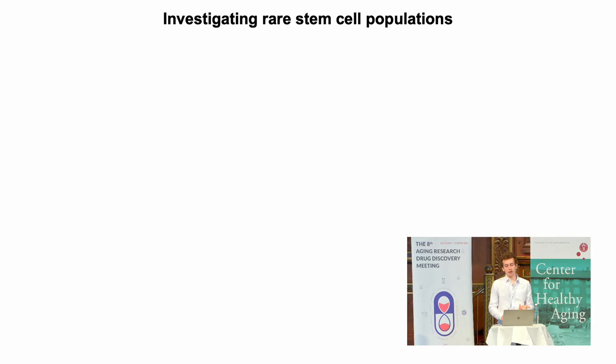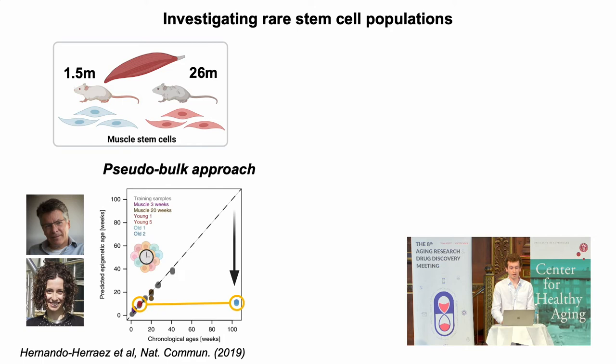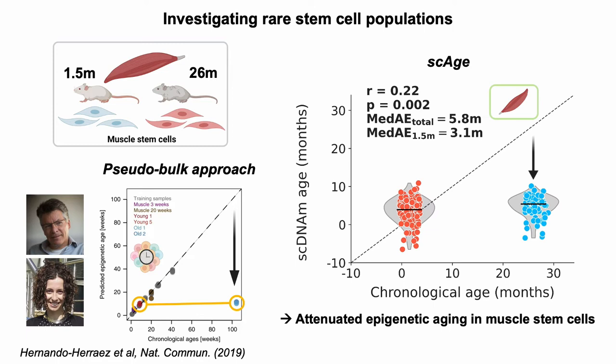This is useful for common cell types like hepatocytes or cultured cells, but really what we're interested in is rare populations that couldn't be assessed before with bulk profiles. We used data from the lab of Wolf Reich, where they looked at muscle stem cells from young and old animals. In their original study using a pseudo-bulk approach, they observed that the epigenetic age of old muscle stem cells was drastically lower than expected based on chronological age — attenuated epigenetic aging. When we applied our method to these data, we see essentially the same: a significant increase from young to old, but old muscle stem cells still don't show the same epigenetic age as their chronological age.